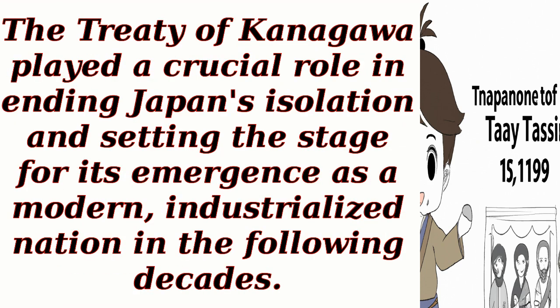The Treaty of Kanagawa played a crucial role in ending Japan's isolation and setting the stage for its emergence as a modern, industrialized nation in the following decades.